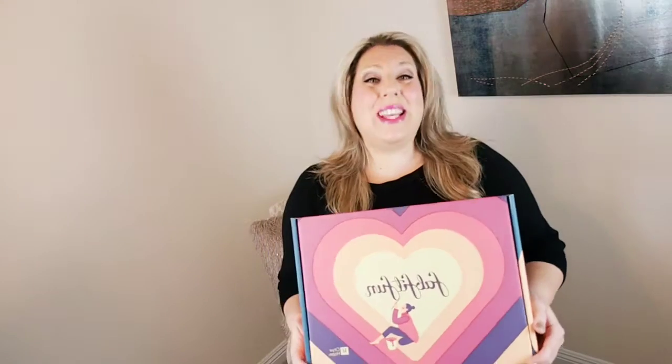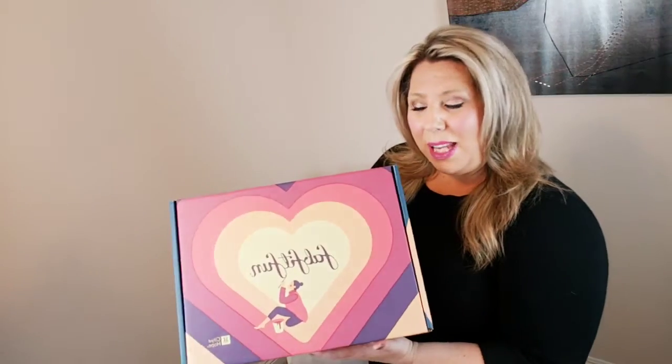I am so excited. I have my FabFitFun Fall Box, one of my favorite seasons. For anyone who is new and has never heard of FabFitFun, it's the best subscription box. It comes four times a year with lifestyle products, and it is only $49. I'm going to drop a discount code down below so you can get your very first box for only $39. Each box always has over $200 worth of value. So let's open up and see what came in my box.